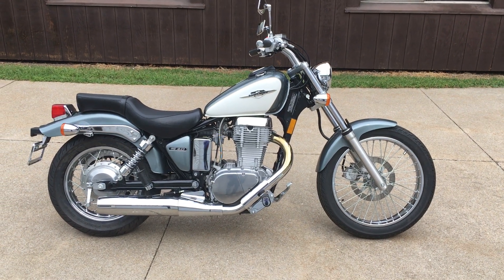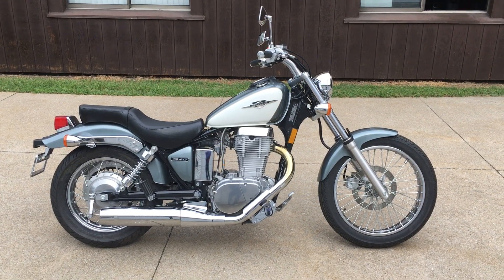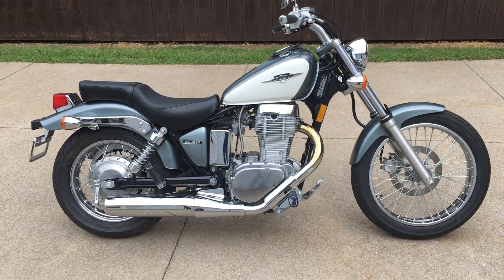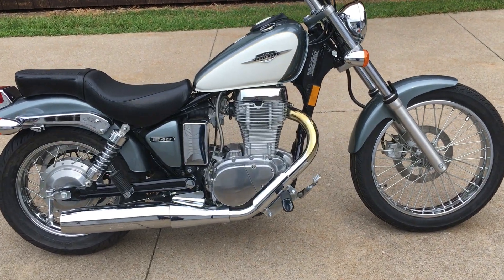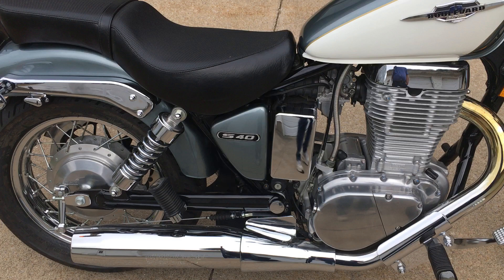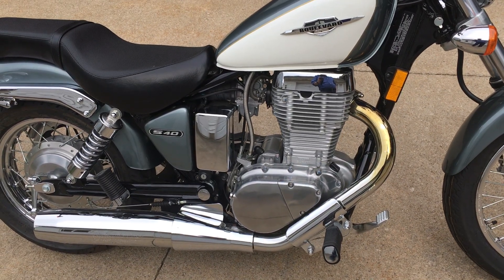Here's something that came in I'd like to show you. This is a 2012 Suzuki S40 Boulevard. This is 650cc, single cylinder, all-electric start, automatic decompression when you hit the start button — makes it a lot easier to start.